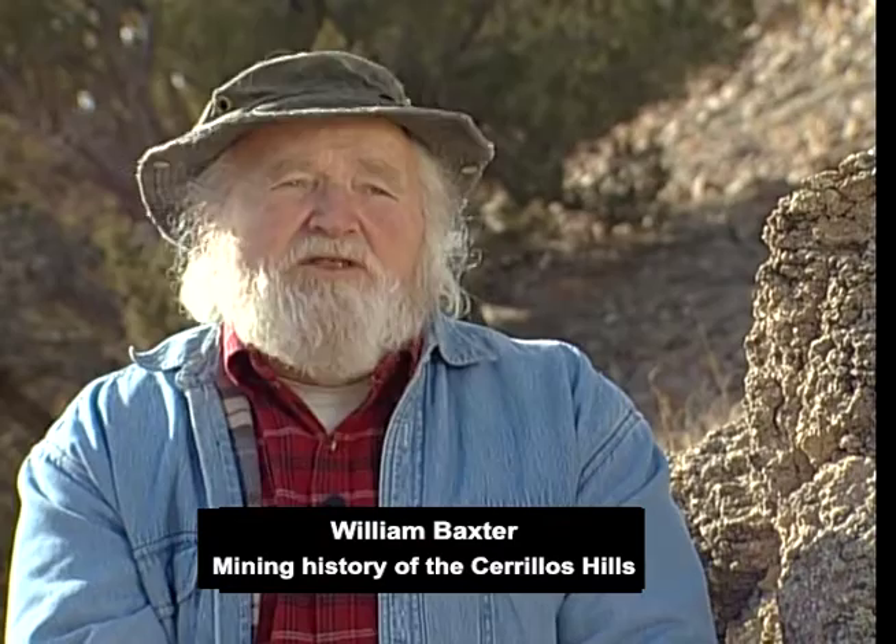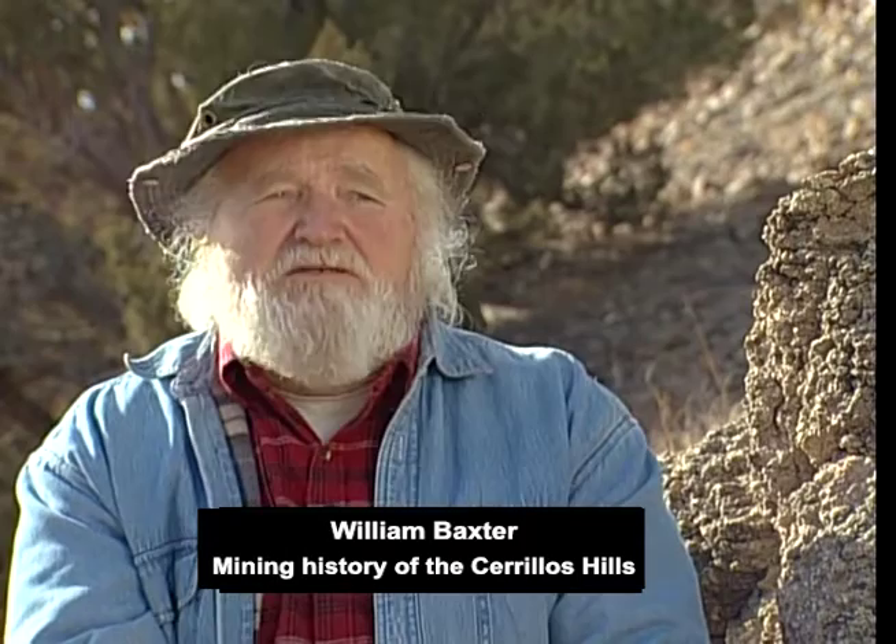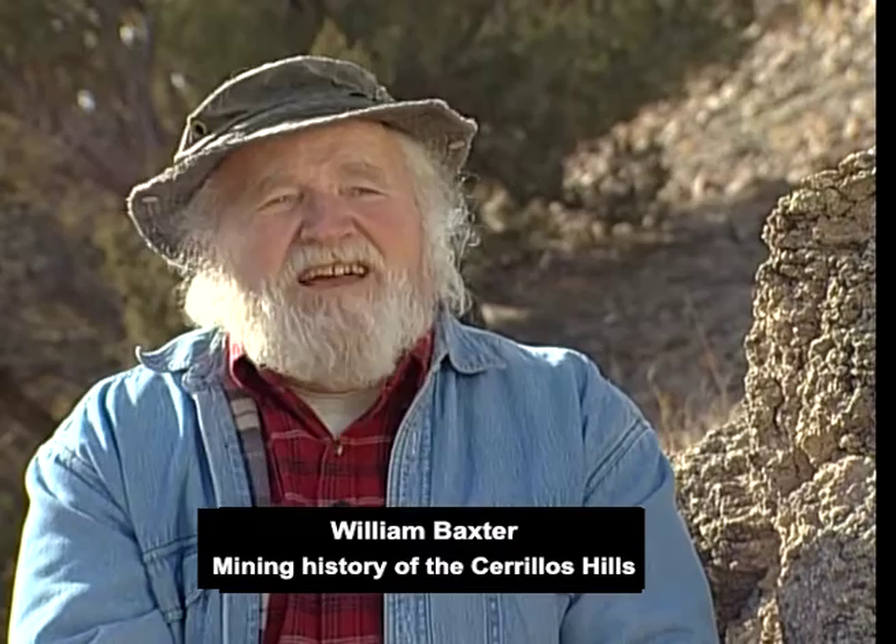Famously, when Coronado first showed up in 1540 and was looking around for gold and found none and left, the word got out that there was nothing of value in El Norte. For more than a lifetime, no one came back here. None of the Europeans returned. It was 40 years before the Europeans returned to the north. And when they did, it was a small expedition of a few soldiers and some priests — the Rodriguez Chamuscado Entrada.